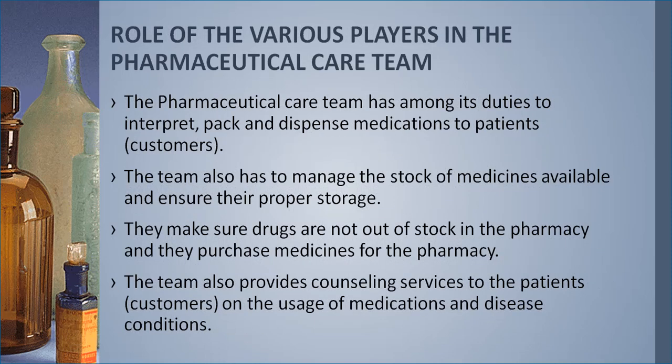The pharmaceutical care team's duties include interpreting, packing, and dispensing medications to patients or customers. The team also manages the stock of medicines, ensures proper storage, makes sure drugs are not out of stock, and purchases medicines for the pharmacy. Additionally, the team provides counseling services to patients and customers on the usage of medications and disease conditions.